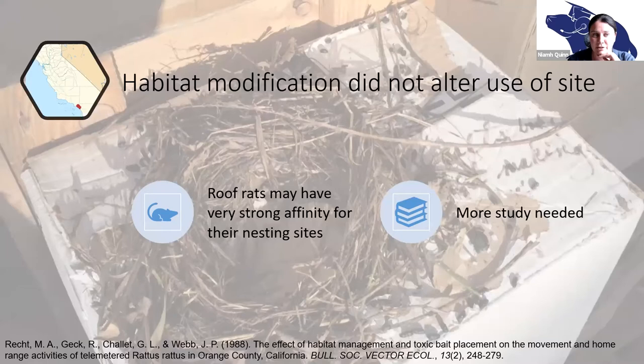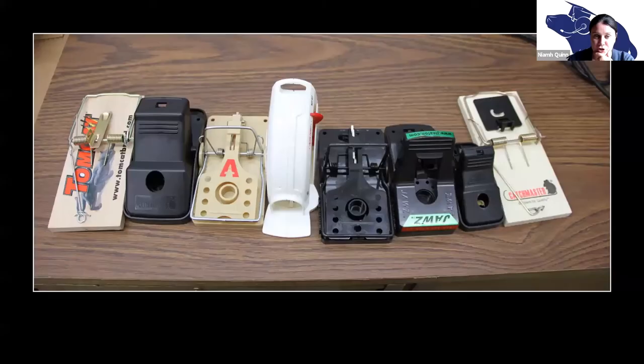What's interesting about habitat modification is that a limited study showed that roof rats in particular have a very strong affinity for their nest sites. You could have the cleanest yard in the world, and if you've somehow missed where the roof rat nests, all of your modifications may make absolutely no difference whatsoever. More study is definitely needed, but those results — which actually occurred here in Orange County — were really, really interesting.